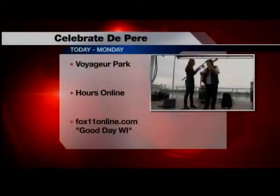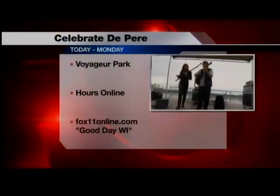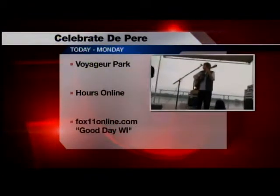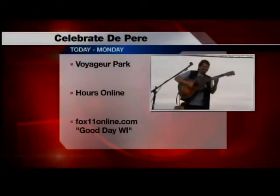And what's your style or genre of music? I play sort of bluesy jazz. Well, let's hear you — go ahead and play, Bob. Celebrate De Pere starts today at 12:30. We have all the information online. We'll send it back to you.